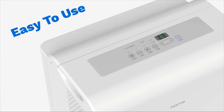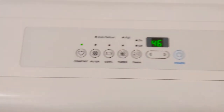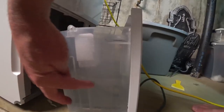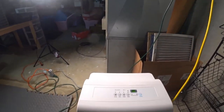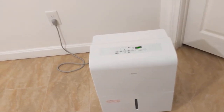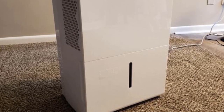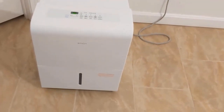For a basement dehumidifier, you're likely going to want to elect for continuous drainage operation. With a suitable drain nearby and the addition of a threaded hose, you can set this dehumidifier up to drain itself, preventing you from needing to empty its limited 1.8-gallon water tank. With surprising coverage for spaces up to 4,500 square feet, this large dehumidifier is well-equipped to monitor and manage humidity levels in areas with temperature fluctuations like basements.